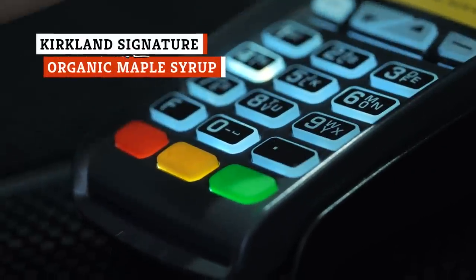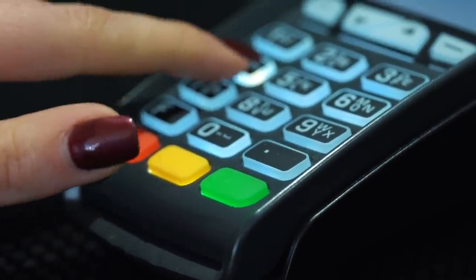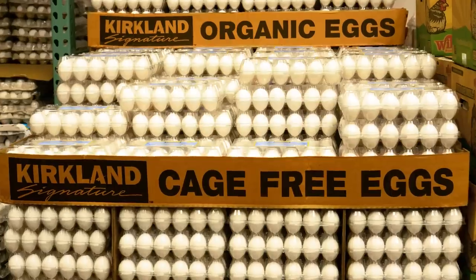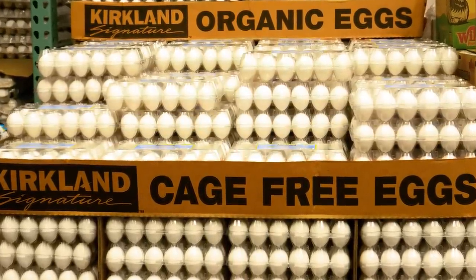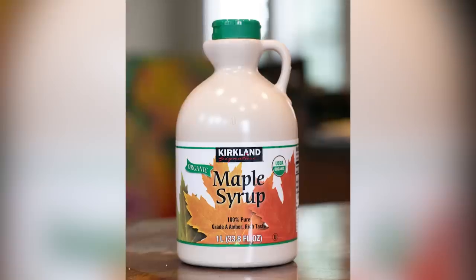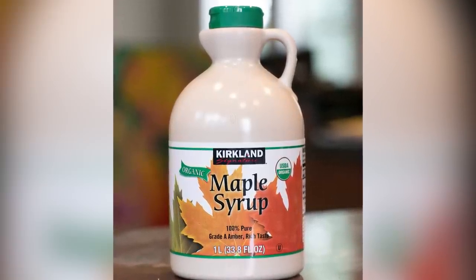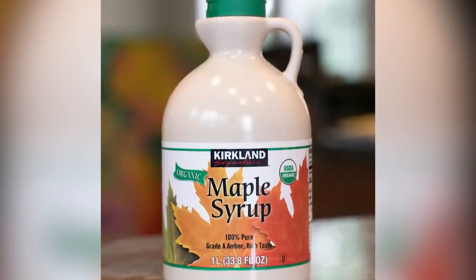It's no secret that buying organic products is typically more expensive than non-organic, but that isn't always the case, especially when you buy a store brand organic product in bulk. Costco's Kirkland Signature brand has quite a few organic products that are much better in value than what you'll find anywhere else. That includes their organic maple syrup, made in Canada, and sure to impress everyone at the breakfast table. This maple syrup is 100% pure grade-A amber color with a rich taste that is to die for.